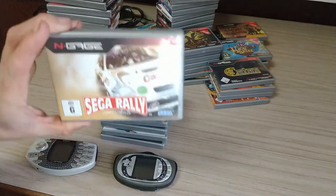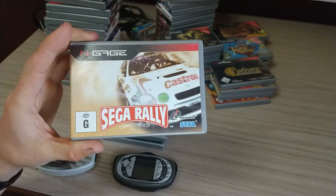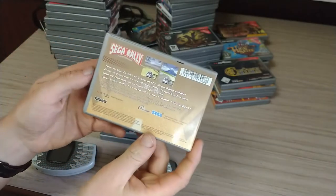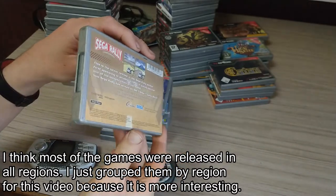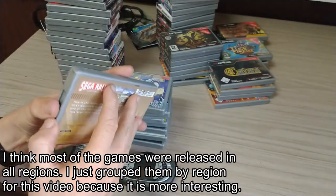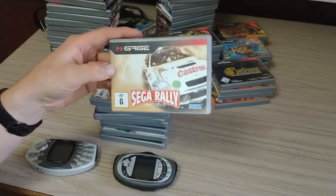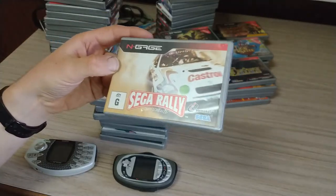This one here is an interesting one. People consider this to be very rare and expensive because it was only released in Australia, but it wasn't actually that hard to find. It usually sells for a lot on eBay. I got this one a bit cheaper because it's missing the manual, but I don't really need that. It's well known to be rare and expensive, but it's not really that hard to find.